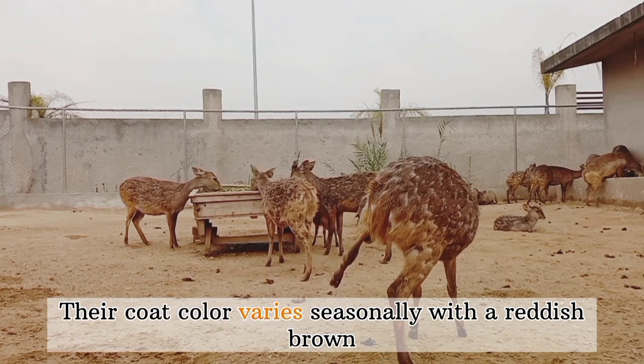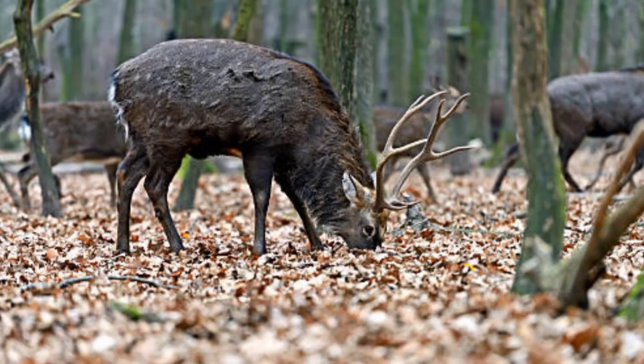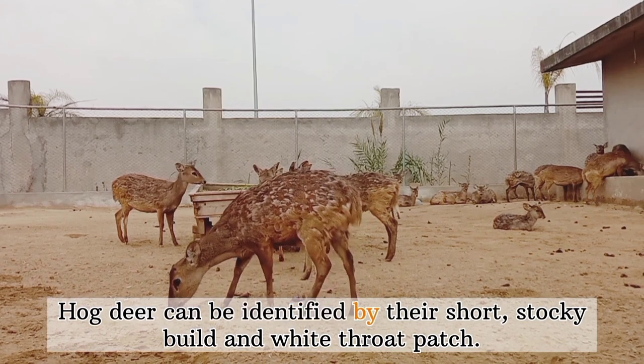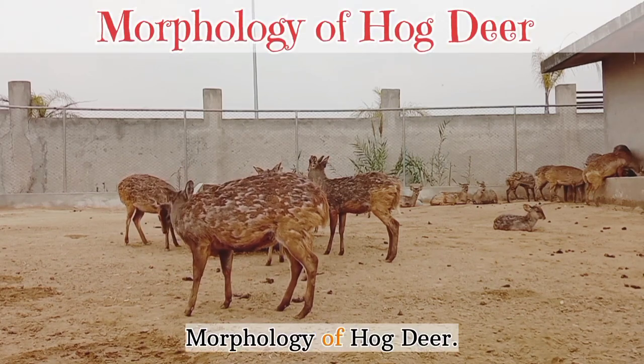Their coat color varies seasonally, with a reddish-brown hue during the summer and a grayer tone in winter. Hog deer can be identified by their short, stocky build and wide throat patch.